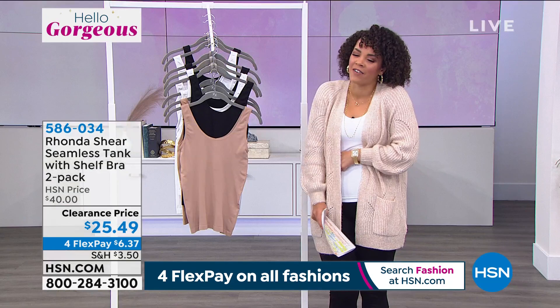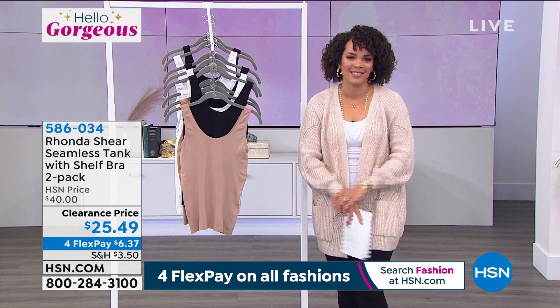I love it. Look at that stretch too — it's so, so soft. Everyone is getting a two-pack at that clearance price, $25 and some change.